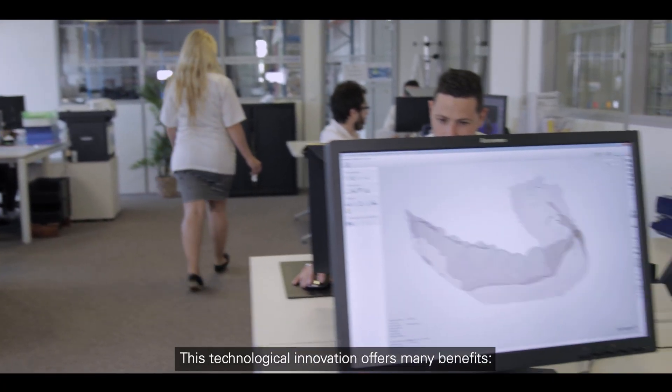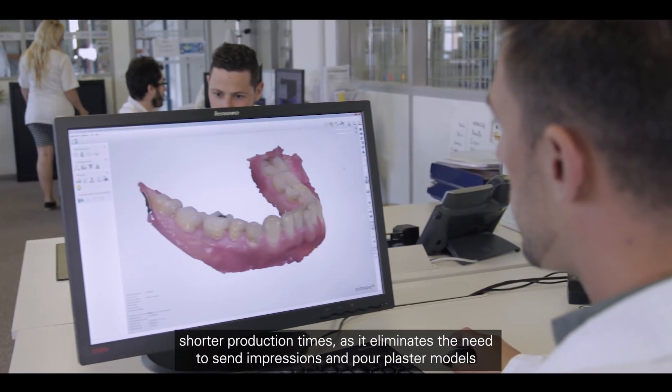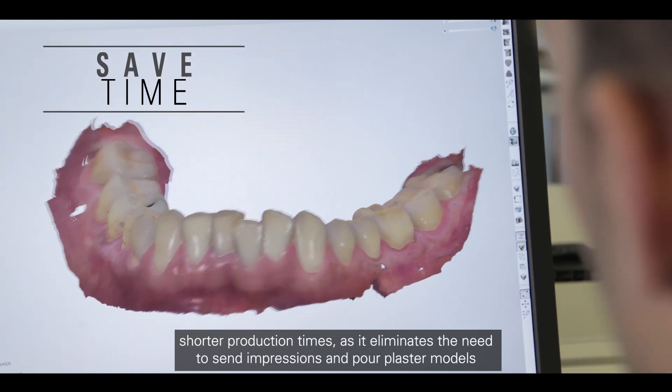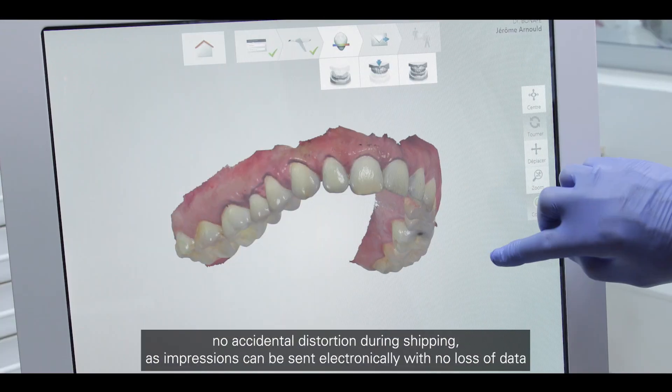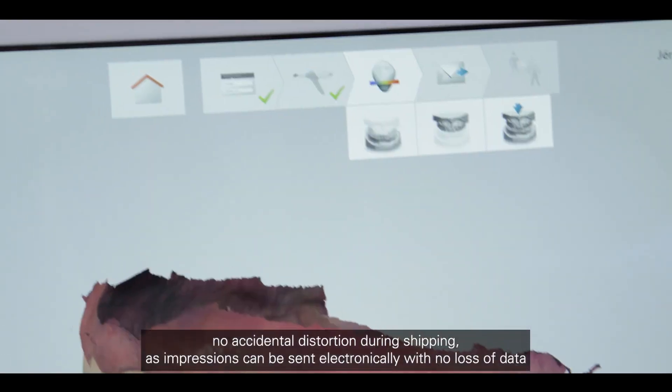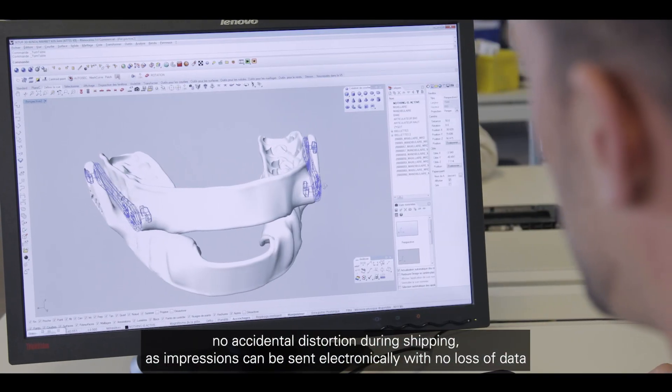This technological innovation offers many benefits: shorter production times, as it eliminates the need to send impressions and poor plaster models. No accidental distortion during shipping, as impressions can be sent electronically with no loss of data.